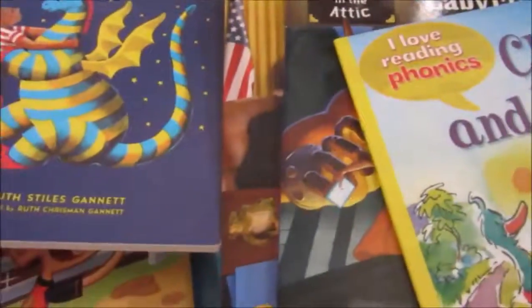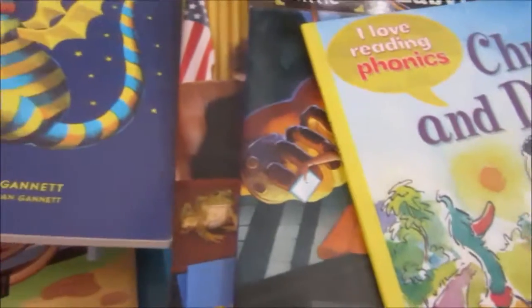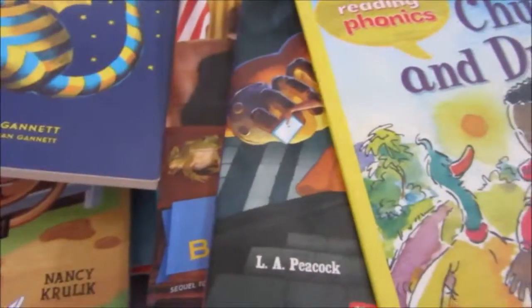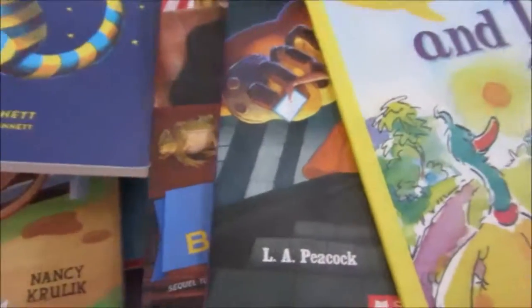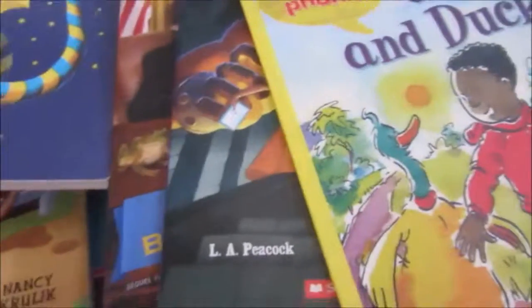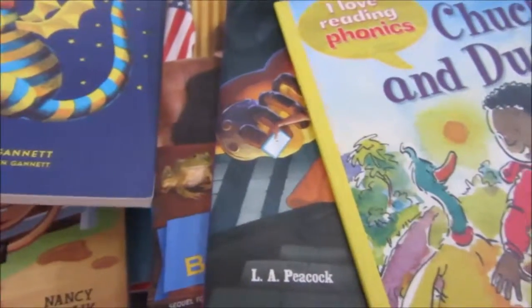And that's it for today's Scholastic Book Buffet haul. Hope you guys liked it — thumbs up for more haul videos. Please don't forget to subscribe. Thanks to my new subscribers — bye!